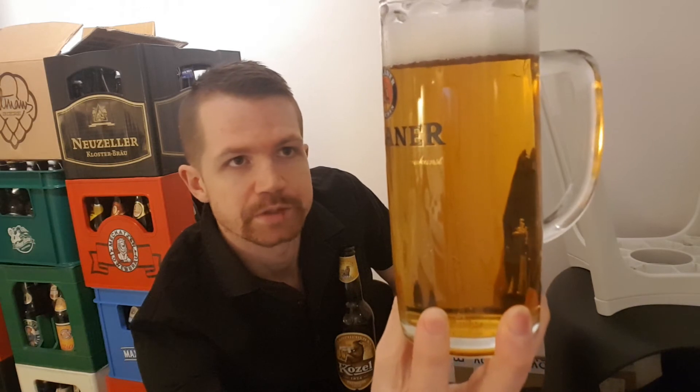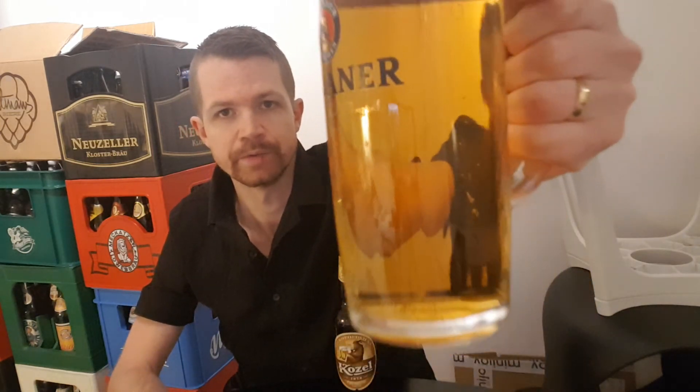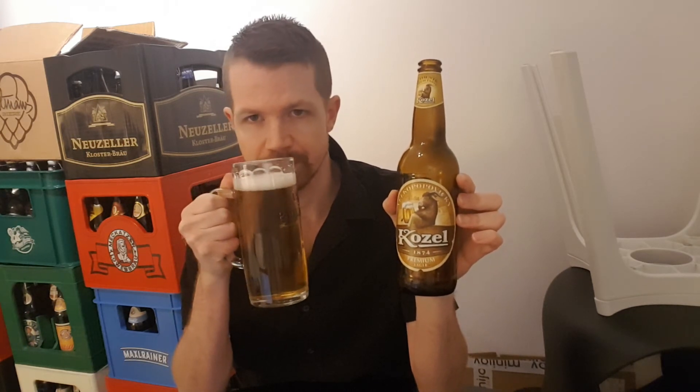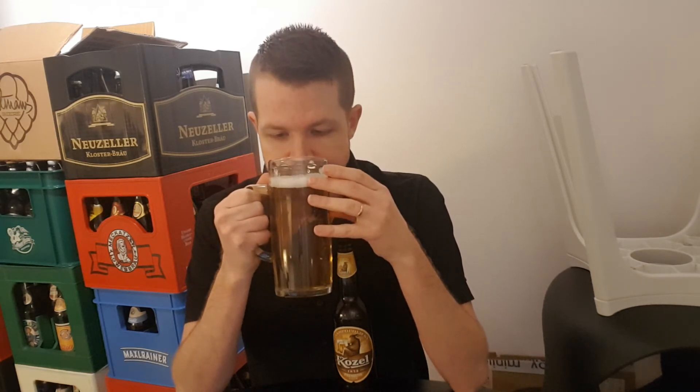Nice white head which keeps the taste in the glass, and not that many bubbles. Really nice and typical Czech looking in my opinion. You can see it up close right here. The aroma is quite typical for the Czech Bohemian style of Pilsner — really great with the hops, the Czech style, nice quality hops and everything like that. It's going to be good.